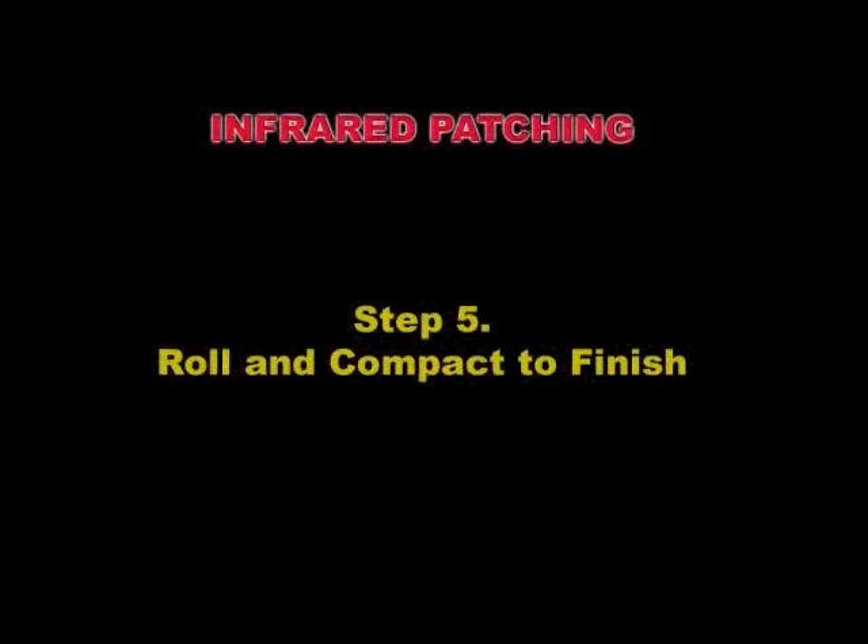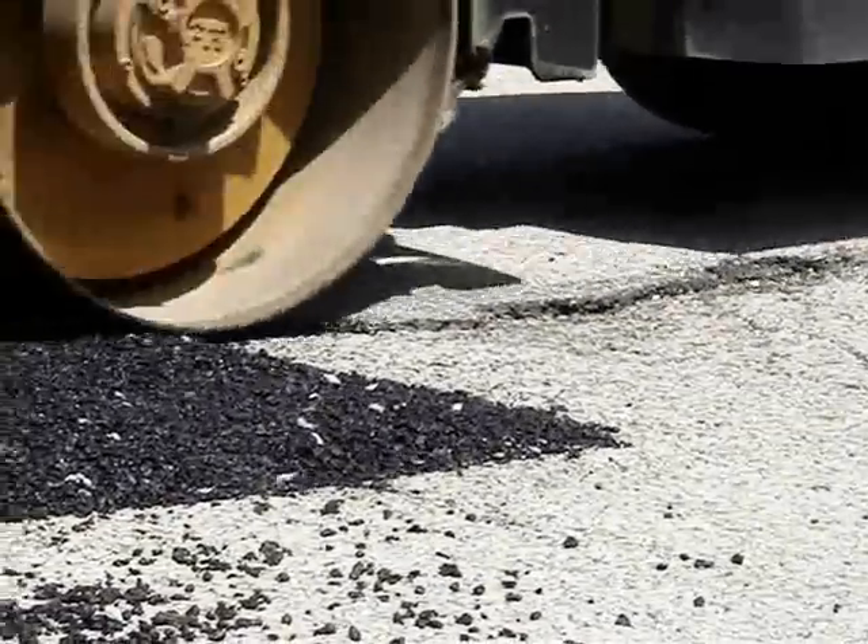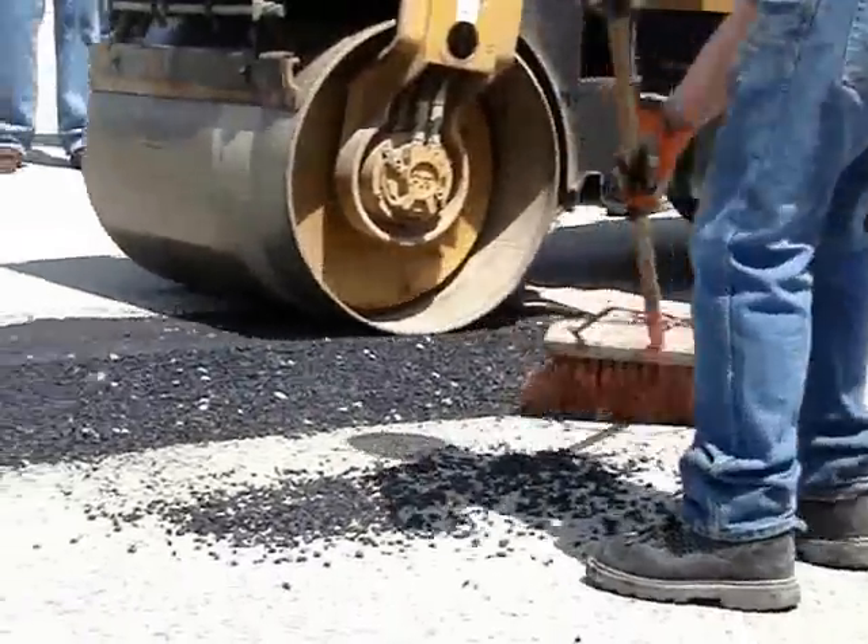Finally, we'll bring in the roller to compact the material and finish off the patch. This will be traffic-ready within a few minutes of rolling. Pretty efficient, wouldn't you say?